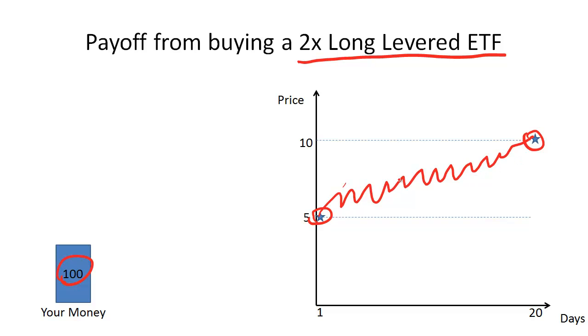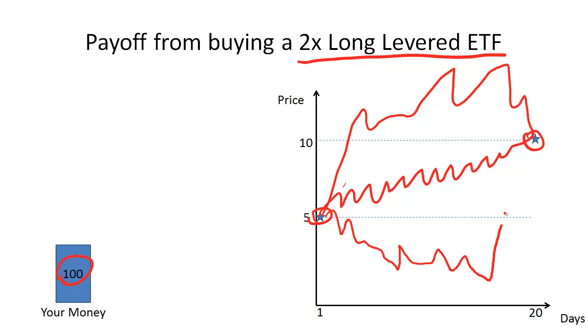If the underlying follows one path, you'll have a different payout than if it follows a different path. The important point is: when you buy a 2x or 3x long or short levered ETF, your payoff will be related to the path that the underlying index follows.